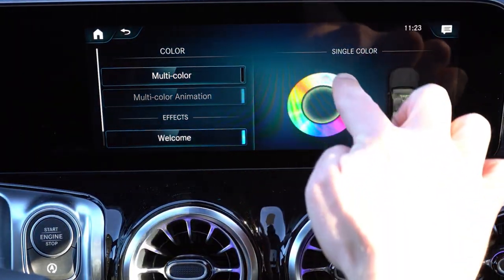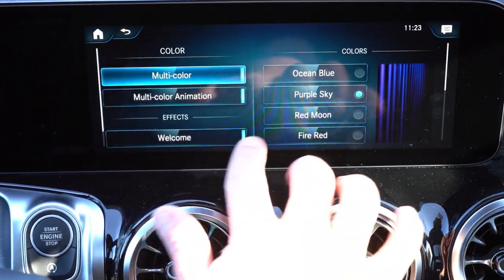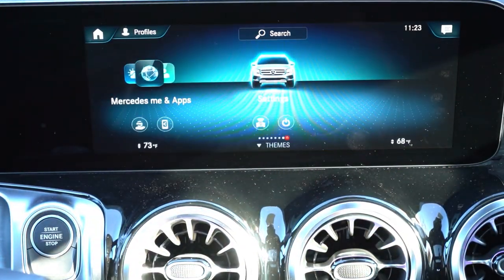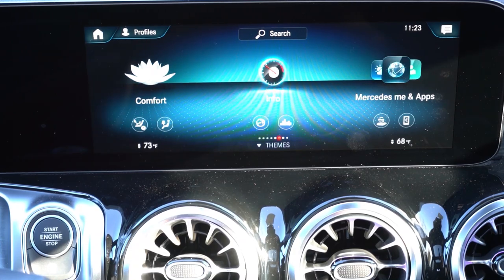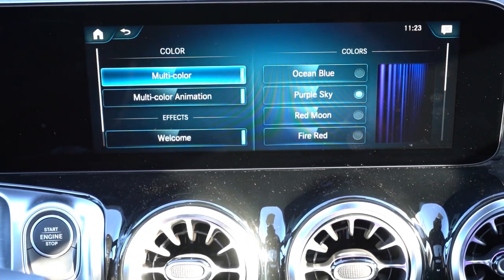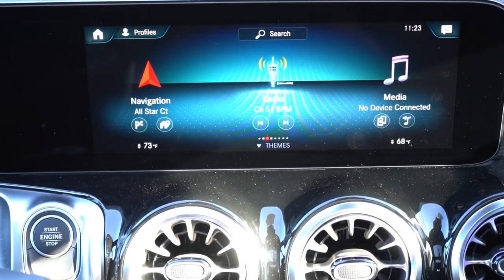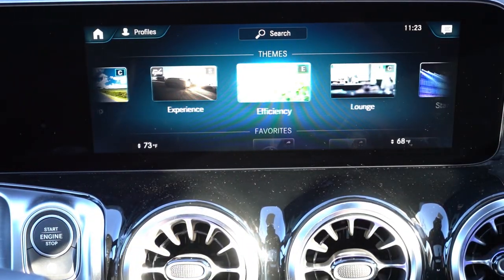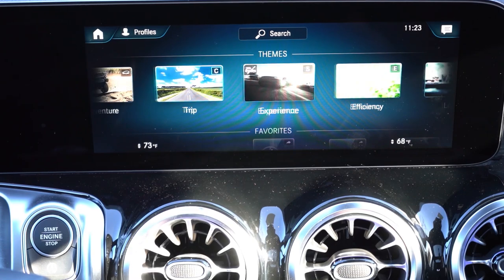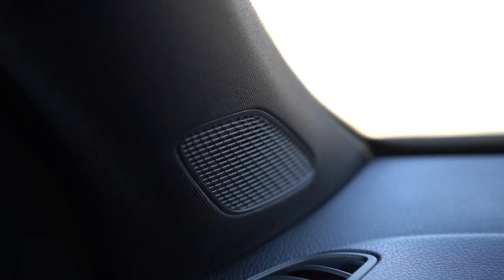Bluetooth and audio streaming come standard, as do Android Auto and Apple CarPlay. You can adjust climate settings on the infotainment screen. Factory navigation comes with a multimedia package for $1,300. Eight speakers is the standard sound system on the GLB, and there's an optional 12-speaker Burmester sound system for $850 — that includes 590 watts and a nine-channel digital amplifier. That's not what we have today, so let's test the standard eight-speaker setup.